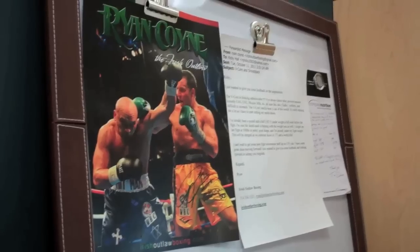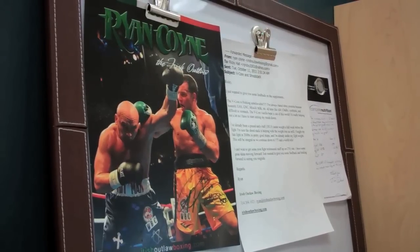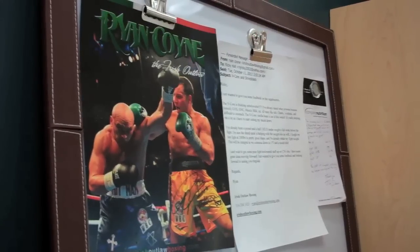A big part of getting ready for a fight, you've got to be putting the right things in your body. People at Complete Nutrition make sure I'm taken care of every month. The big thing is getting all the excess pounds off.